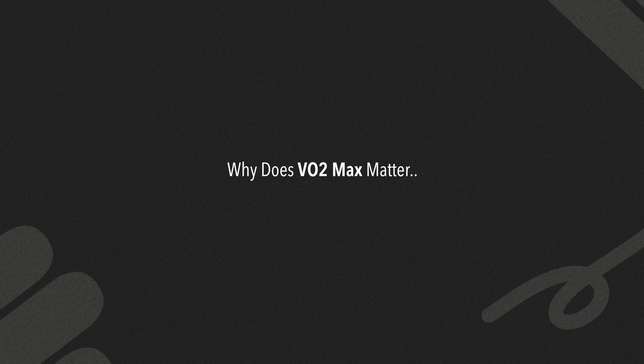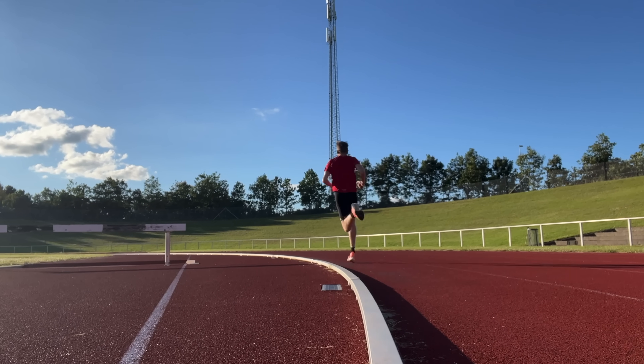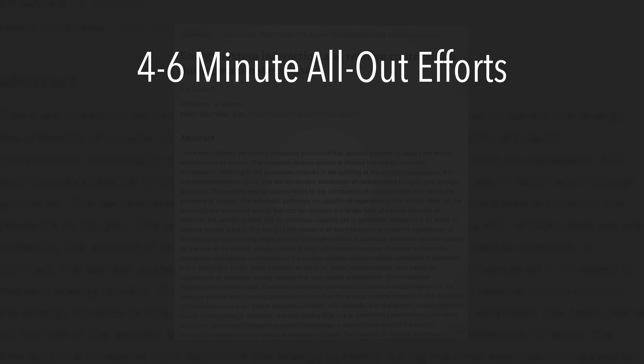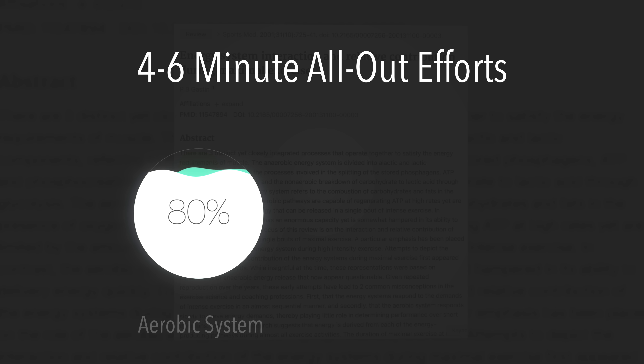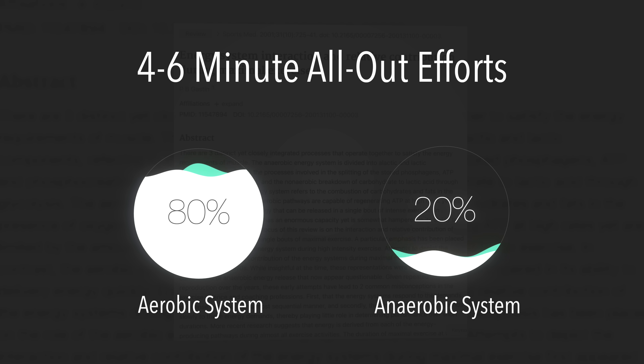So why does VO2 max matter for the mile? You might think that the mile is short enough to just be about speed and sprinting, but here's the truth. Even in the mile, your aerobic system that uses oxygen to produce energy does most of the work. In fact, this review from 2001 found that for all-out efforts that last about four to six minutes, approximately 80% of your energy comes from your aerobic system, and 20% from what's called your anaerobic system. And as your race gets longer, your body shifts to using mostly oxygen for energy. So in the mile, most of your energy is actually coming from the aerobic system, even though it can sometimes feel like a sprint.